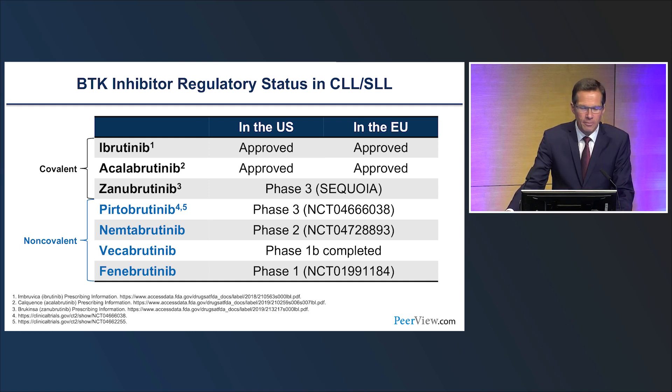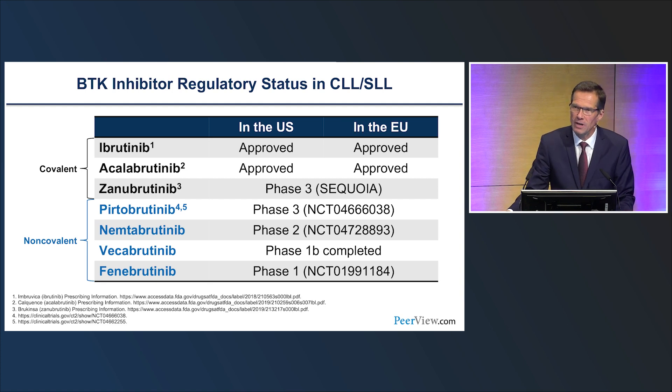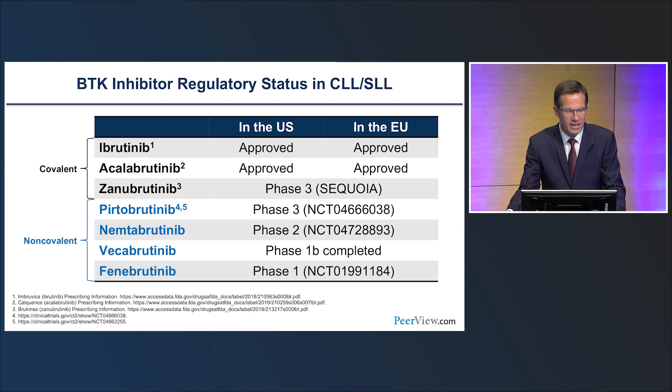This has led to the approval of ibrutinib and acalabrutinib in the United States and in Europe for the treatment of CLL, and other agents such as the covalent inhibitor zanobrutinib are underway with regard to licensing. Of note, a novel class of non-covalent BTK inhibitors such as pirtobrutinib, nemtabrutinib, vecabrutinib, and fenebrutinib are in clinical development. These agents, as Nicole will outline later, offer yet another dimension of BTK targeting for our patients.